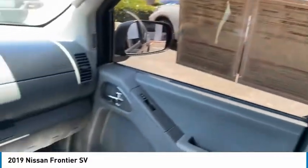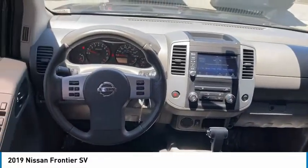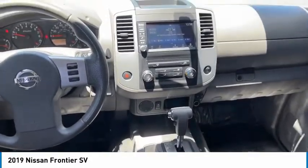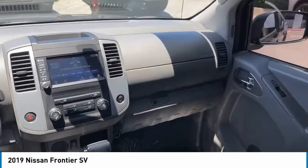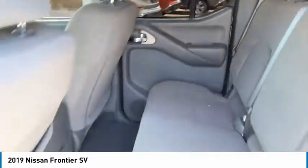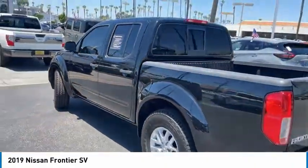Here are some of this vehicle's great options: sliding rear window, aluminum wheels, traction control, remote keyless entry, mirror memory, cruise control, child safety locks, power door locks, power windows, and power steering. Searching for a dependable vehicle that looks great, too? You found it, so stop in today.